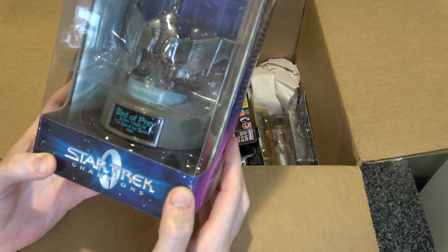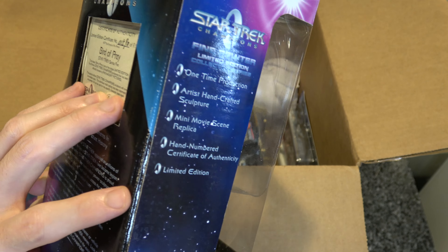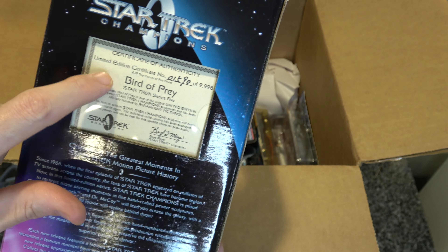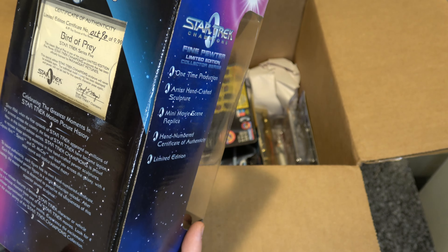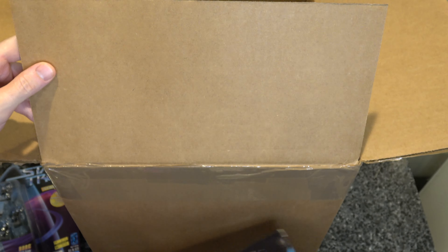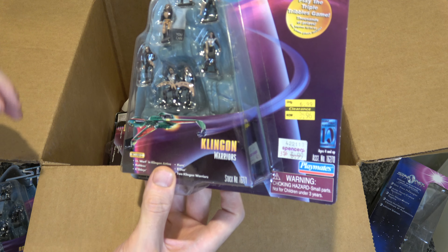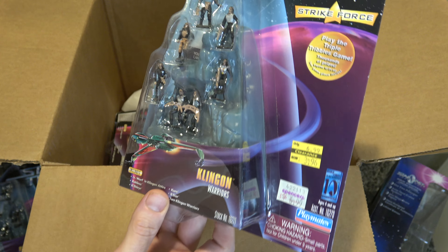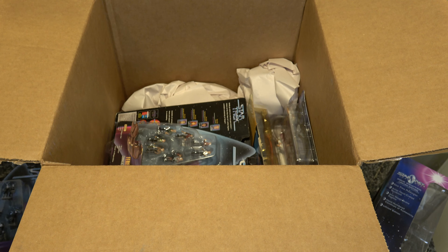I didn't know this was in the lot — yay! It's kind of cool; not sure if I'll keep it or sell it, but either way it's neat. It's got a limited edition certificate, like those matter with Star Trek merchandise — they make millions of all of these things. Let's see what else we got here. More Klingons — I've got kind of too many Klingons now.